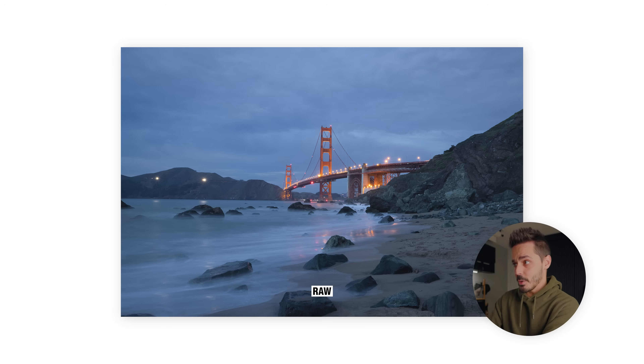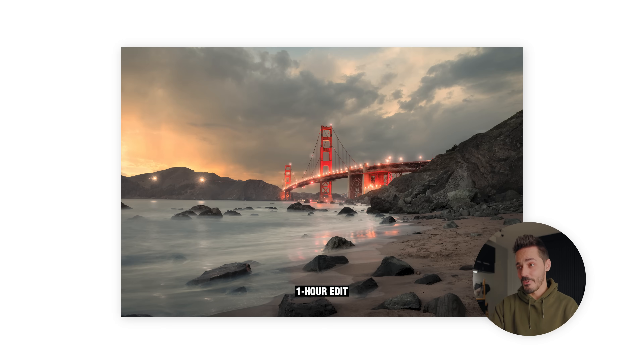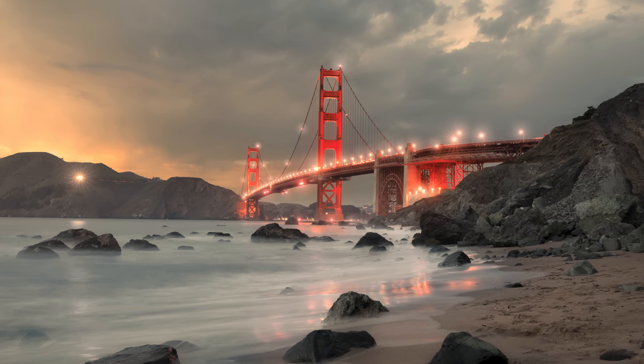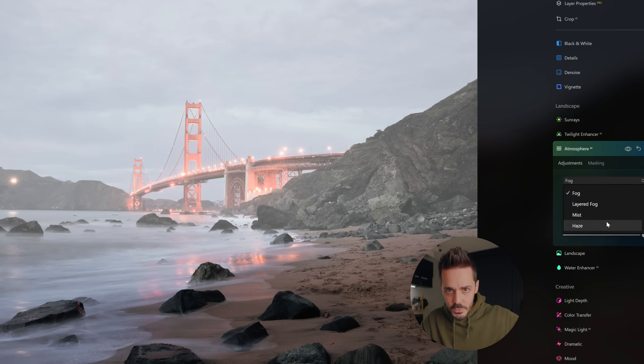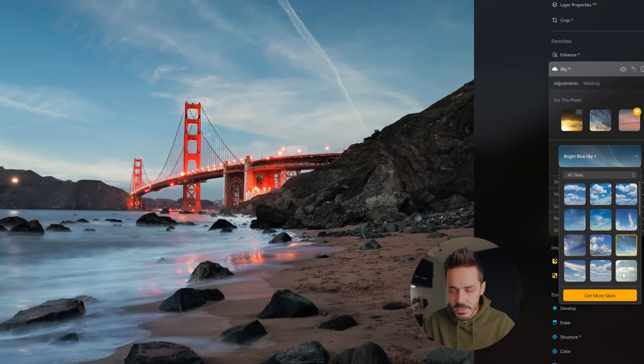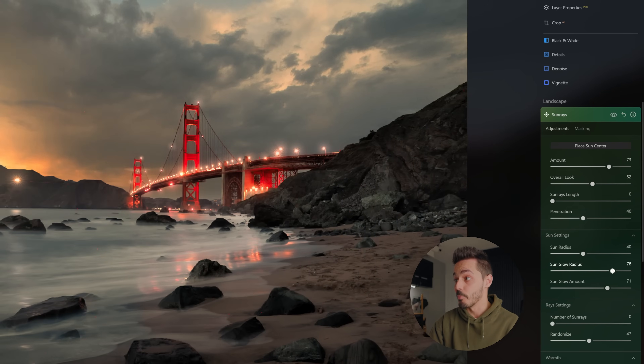After a full day of editing — yes, a full day — let's take a look at how some of these longer photo edits compare. Starting with the raw photo of the Golden Gate Bridge: here's the one-click edit, and here is the full one-hour edit. This really goes to show just how much you can do inside of Luminar without having to go to another software to replace your sky, do all of your relighting, or do all of your dodging and burning.